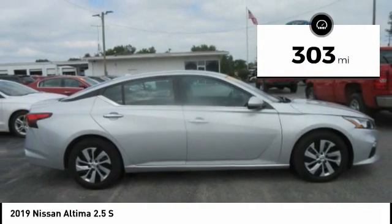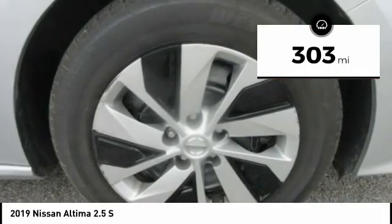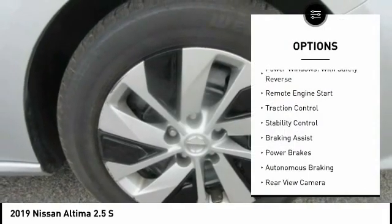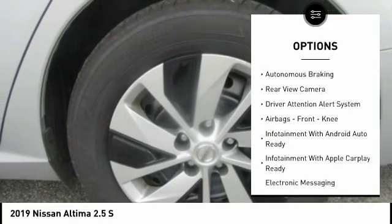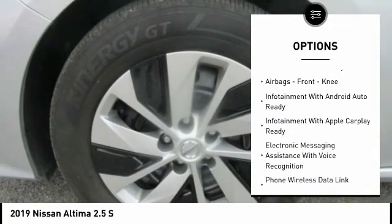This vehicle has less than 400 miles. Here are some of this vehicle's great options: power windows with safety reverse, remote engine start, traction control, stability control, braking assist, and power brakes.